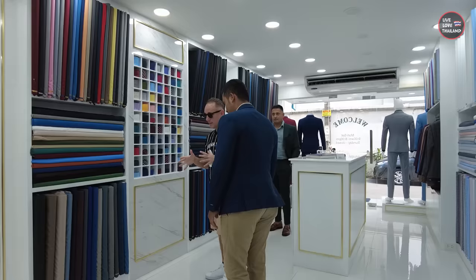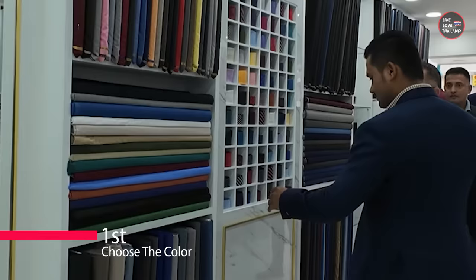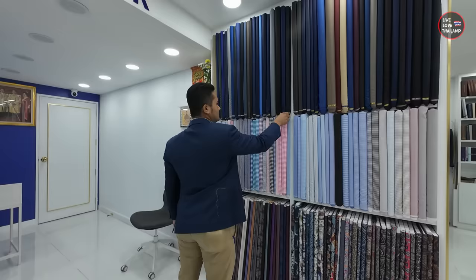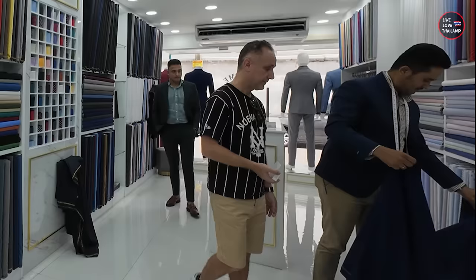I don't like too classy and also not too funky, so hopefully we can make something in between. Let's see what the choices are. This is too dark — I need something younger, a little bit lighter. Check the choices — a world of colors. This color is a blue into navy, a cyan something in between.